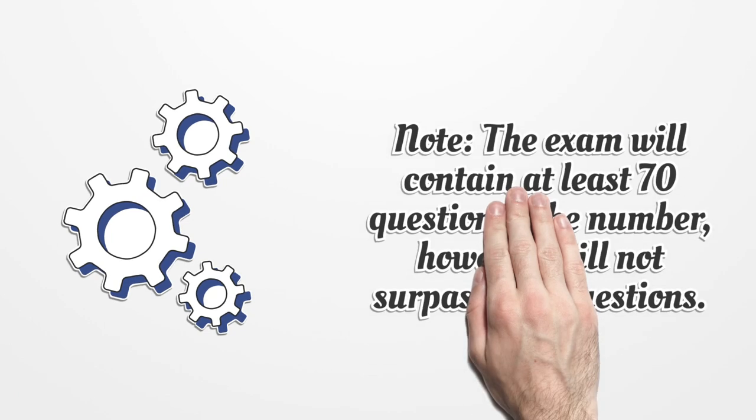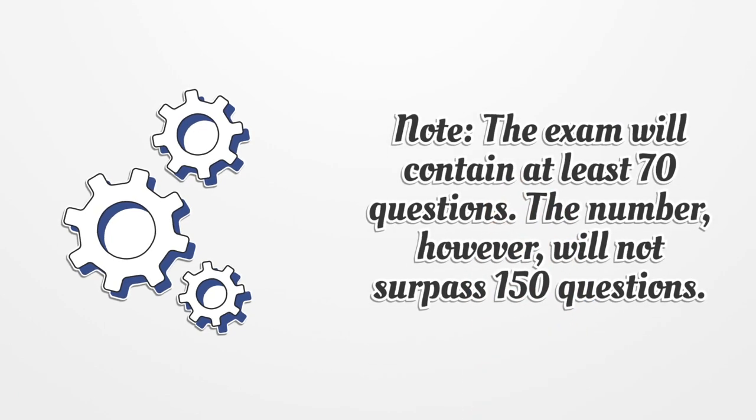Note, the exam will contain at least 70 questions. The number, however, will not surpass 150 questions.